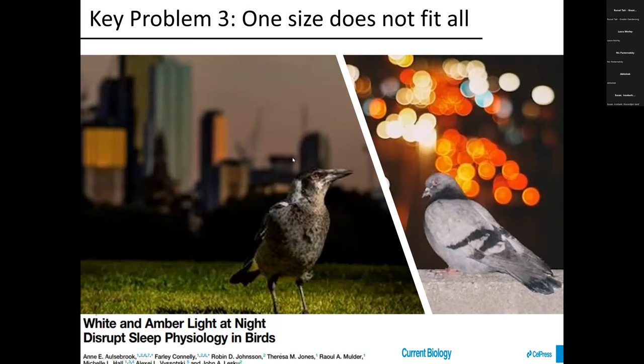The third problem is that one size does not fit all. Knocking out the blue light does help a magpie, but it doesn't help a pigeon — they seem to be awake regardless of what color lighting you use. So we need to be really careful when thinking about these three key points. I'm going to stop there and hand over to Marty, who's going to talk about some of the projects he's been involved in and allude to things we might be thinking about in terms of strategy.